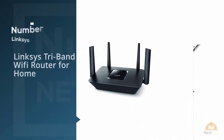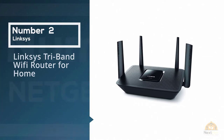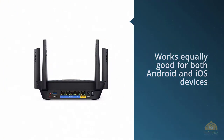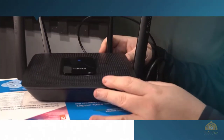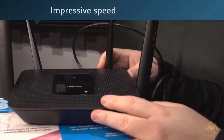Number two: Linksys tri-band WiFi router for home. Recent buyers are very happy with this router by Linksys. They particularly love the fact that it provides an even connection throughout its offered range. They are also quite happy with the speed that the three bands offer, both separately and when combined. This Linksys router stands out due to its impressive speed.